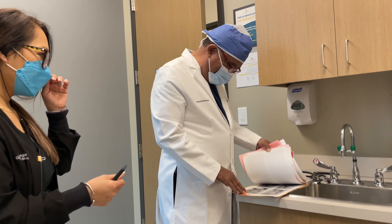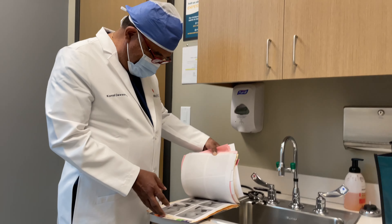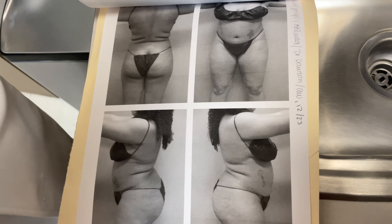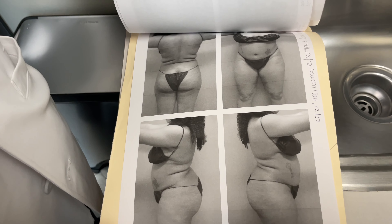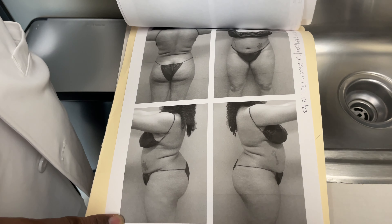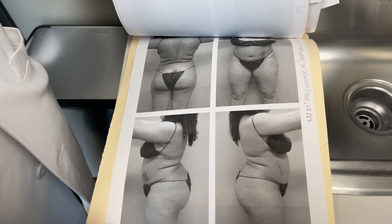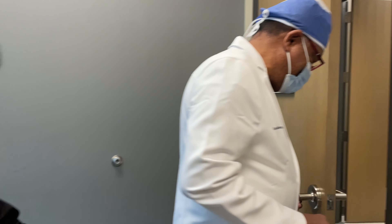Dr. Dawson reviews before photos — this was from December 23rd, 2020 — and compares them to where we are now. We look at the progress together and confirm we're ready for tomorrow.